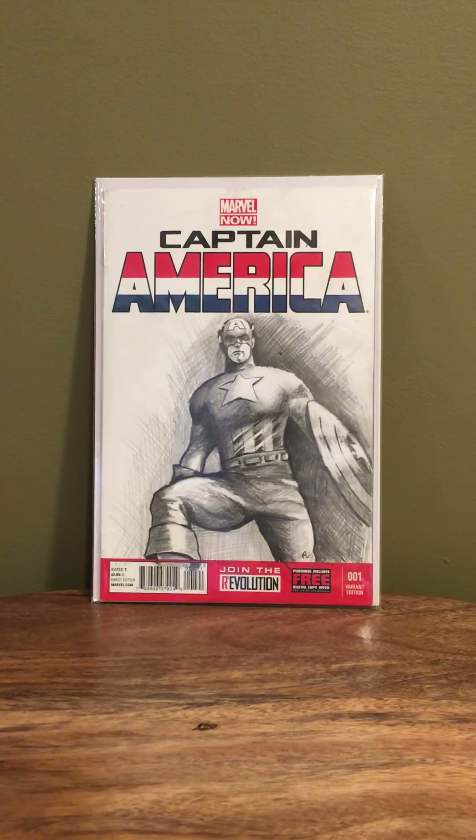Starting off from the CBSI Memorial Day art auction, I picked up a book — this one was by our member Tony L, very cool Captain America image.